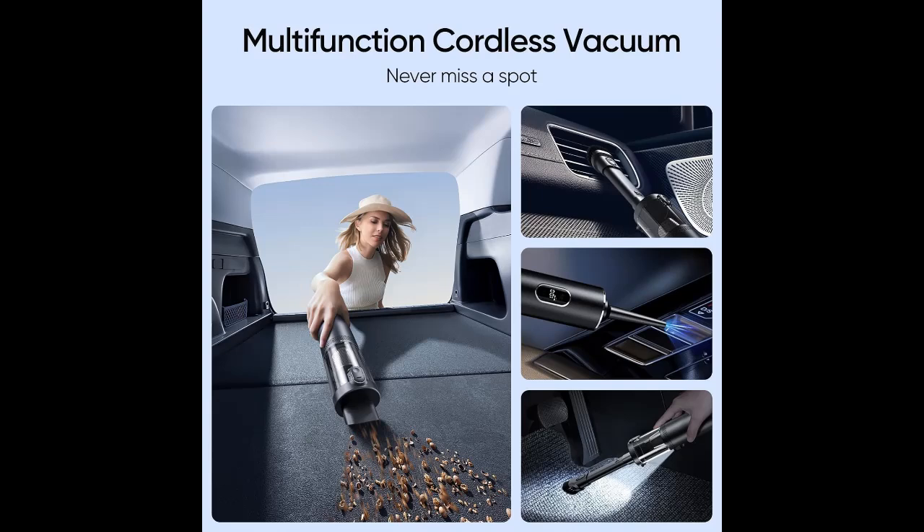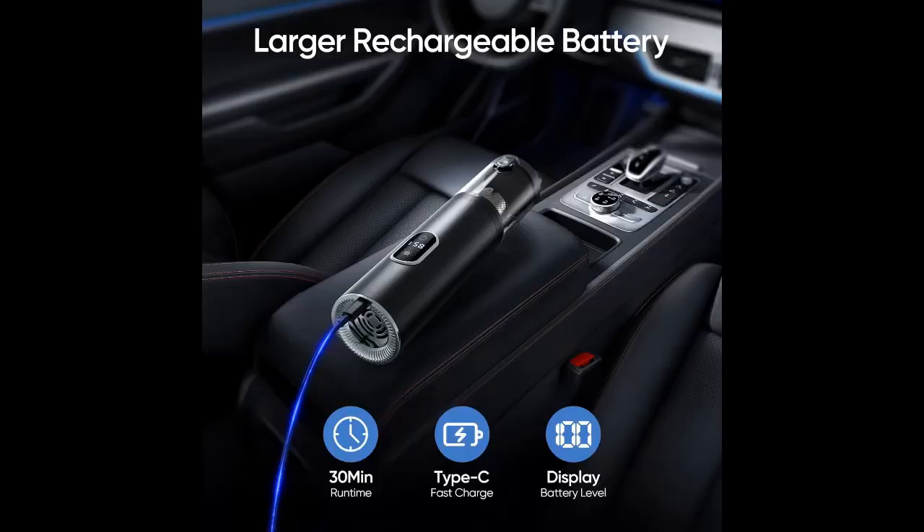Larger dust cup and easy to clean. With 150ml dust capacity and an upgraded filtration system, our portable car vacuum can efficiently handle more dirt in a single go.